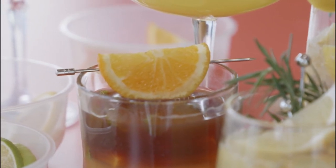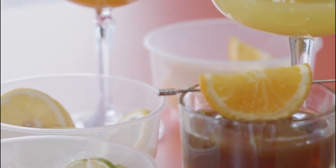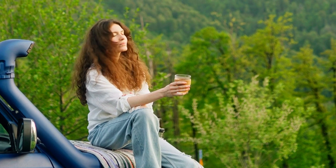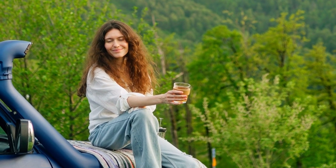When the scorching summer heat arrives, there's nothing more refreshing than sipping on a cold and flavorful homemade drink, from free concoctions to cooling iced teas. Homemade summer drinks are not only delicious but also a great way to stay hydrated and quench your thirst. Get ready to beat the heat with these delightful and easy-to-make summer beverages.